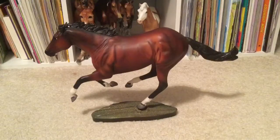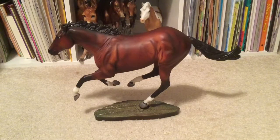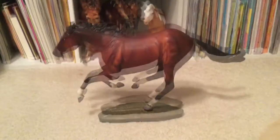And on to the second one. So the second challenge is going to be how many stablemates can I fit on this Breyer traditional. I picked this Breyer because he's kind of long and his tail goes out, so maybe I can hang some stablemates off of his tail and his legs. So let's go ahead and get started.